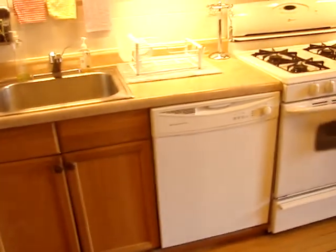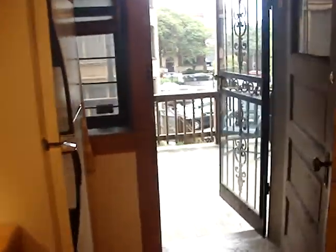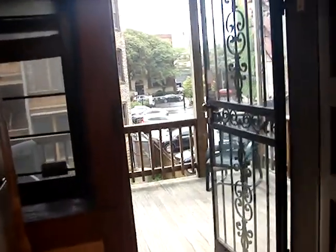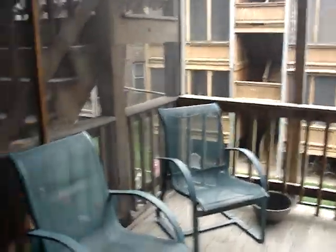The kitchen has a decent amount of storage, a garbage disposal, a dishwasher, and a built-in microwave. It heads out onto the crowning feature, which is the beautiful back porch, leading onto a shared backyard.